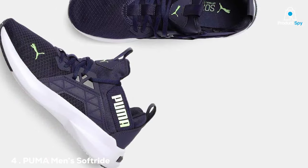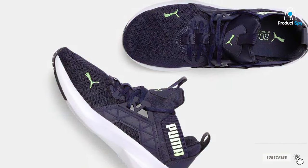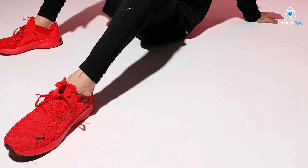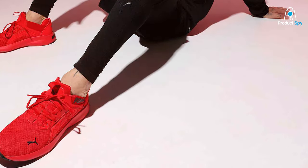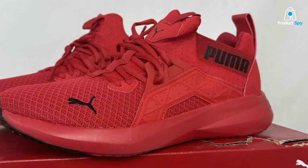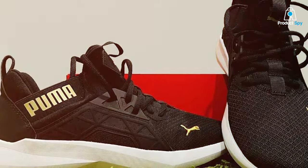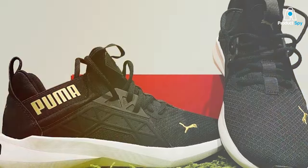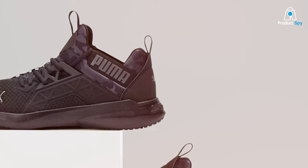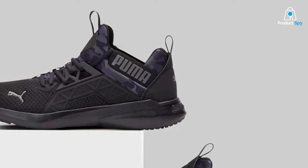The Puma Men's Soft Ride Enzo Angst Running Shoe offers a brilliant combination of style and comfort that's hard to beat. The design is sleek and modern with eye-catching color options that make you stand out. These shoes are made of synthetic material that not only looks good but also stands up to wear and tear. The soft ride foam in the midsole provides excellent cushioning, while the zoned rubber on the outsole ensures a strong grip on various terrains, making them perfect for anything from a light jog to a hardcore workout. The strong materials and meticulous construction mean these shoes will be your running companion for a long time.